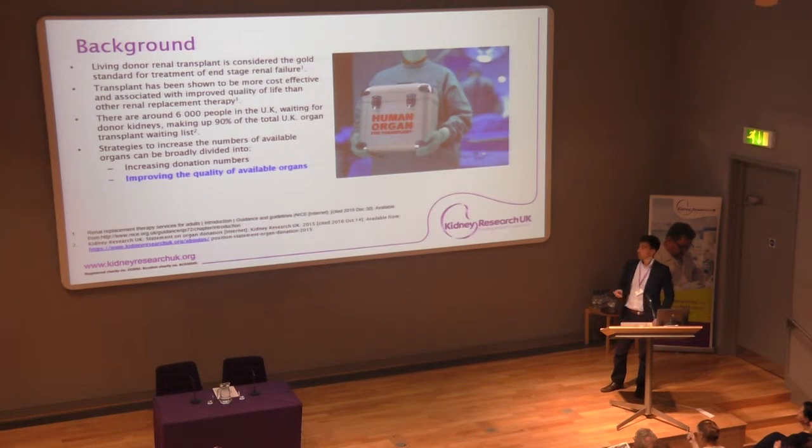Why did we decide to do this? There's obviously a huge need to improve the numbers and availability of organs. We've got a large waiting list of around 6,000 people in the UK, which is a huge proportion — up to 90% — of the total organ waiting list. The shortage of organs is a real issue for kidney transplant availability. Living donor renal transplant is shown to be the gold standard for end-stage renal failure, but we don't have enough organs to meet the demand.